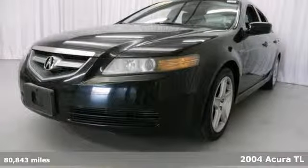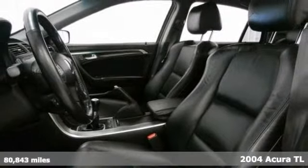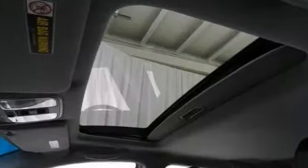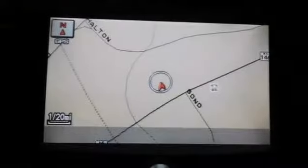Take your hand off the mouse, because this wonderful looking 2004 Acura TL is the one owner car you've been thirsting for. Features include a navigation system, a sunroof, and a manual transmission.